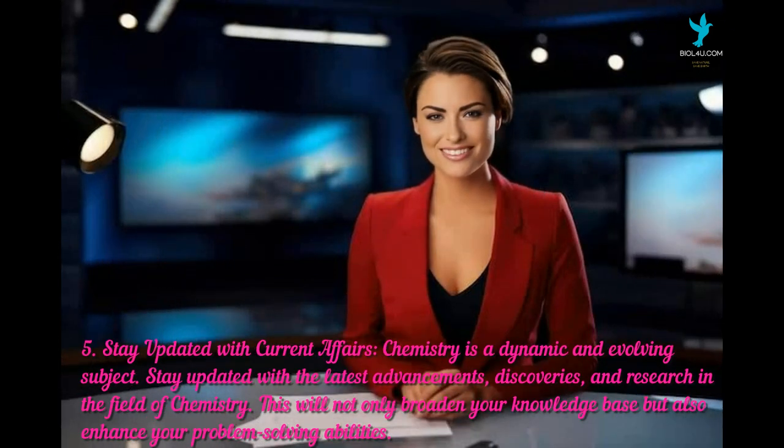The fifth tip is to stay updated with current affairs. Chemistry is a dynamic and evolving subject, so stay updated with the latest advancements, discoveries, and research in the field. This will not only broaden your knowledge base but also enhance your problem-solving abilities.